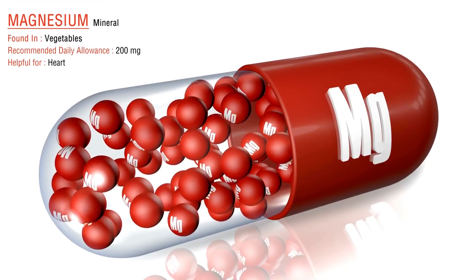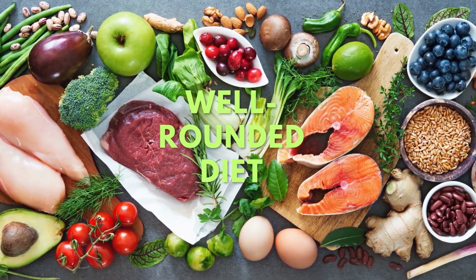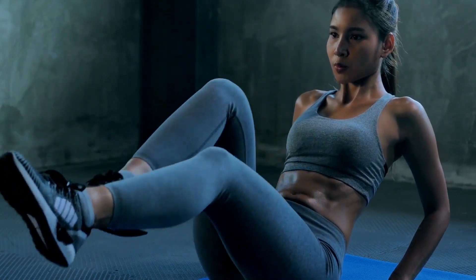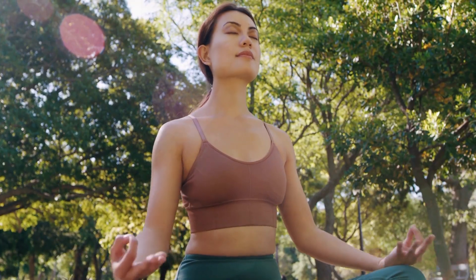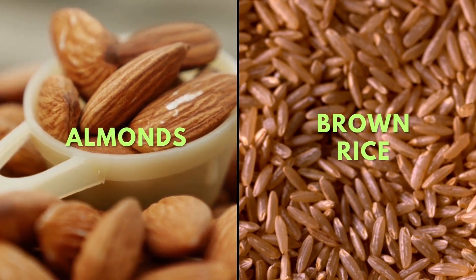Food sources rich in magnesium include leafy greens, nuts, seeds, and whole grains. Don't forget that a well-rounded diet ensuring your magnesium intake can support not only your muscle goals but also your overall health. So consider adding a handful of almonds or a serving of brown rice to your meals to keep those muscles happy and growing.